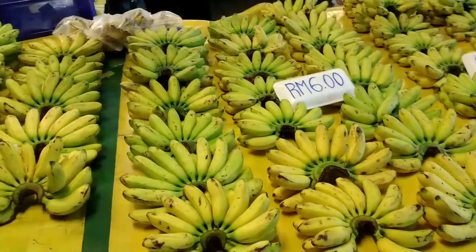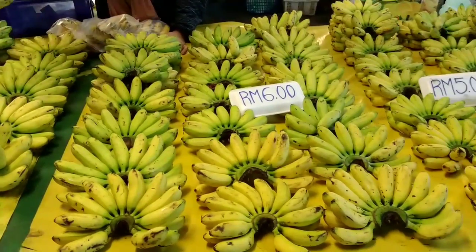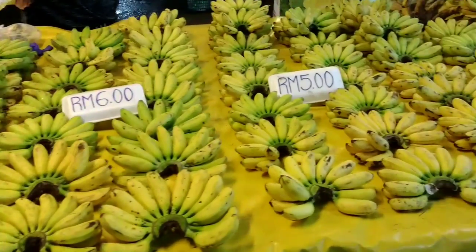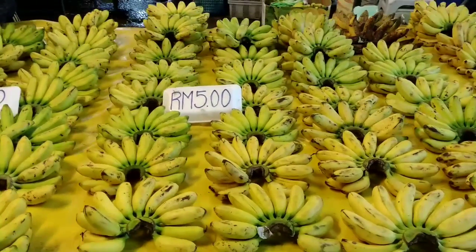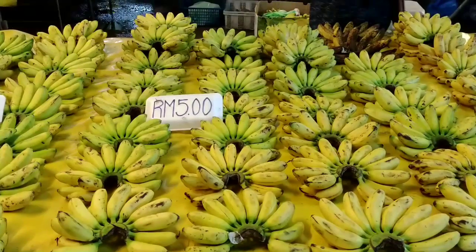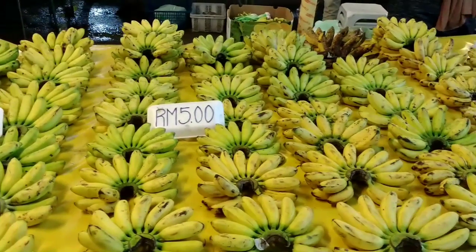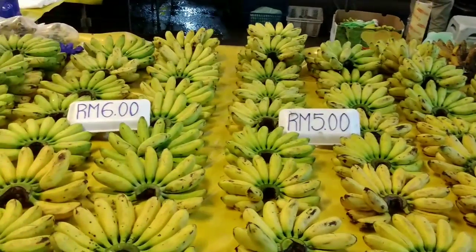Here we have 6 ringgits — it's more or less the same, still green, still fresh, but a little bit smaller. Then we switch to 5 ringgits, which are a little bit more ripe and smaller. I think the size explains the difference between 6 ringgits and 5 ringgits.